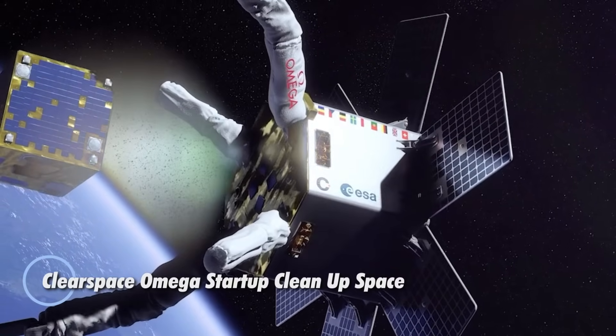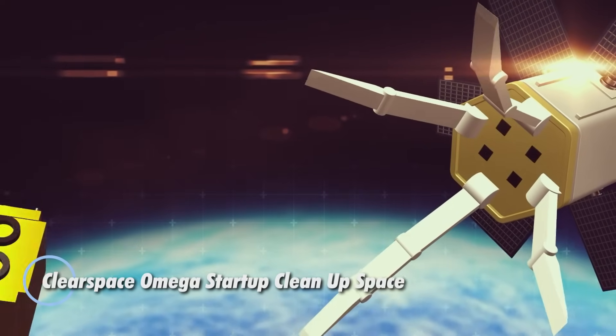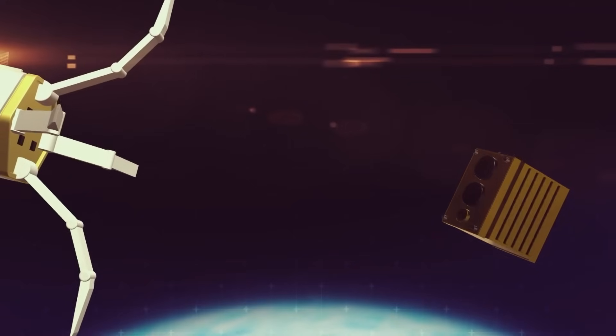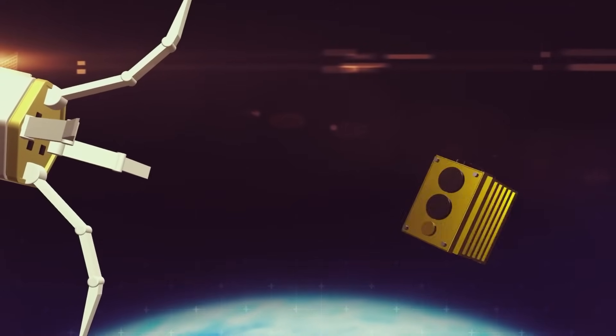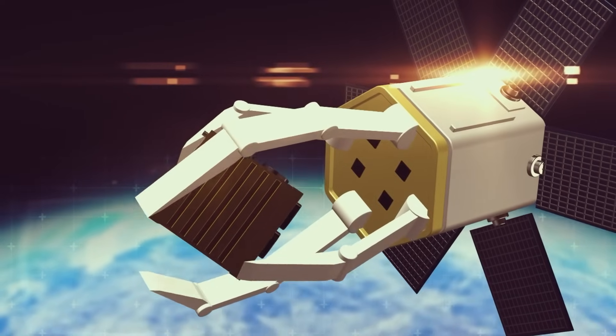ClearSpace, a Swiss startup, is leading a pioneering mission to clean up Earth's orbit and address the growing issue of space junk. In partnership with the European Space Agency (ESA), their upcoming mission ClearSpace-1 will be the first of its kind to actively remove debris from space.